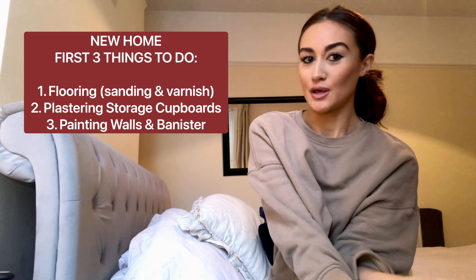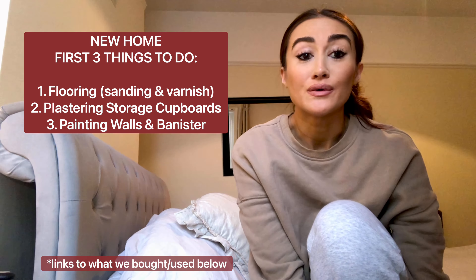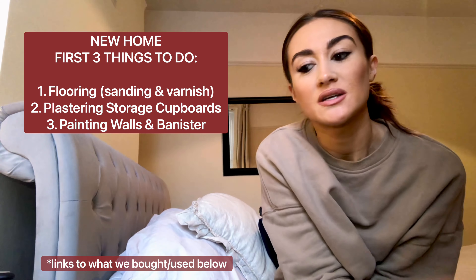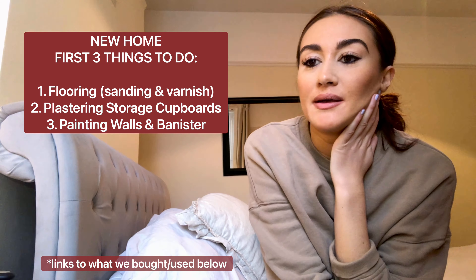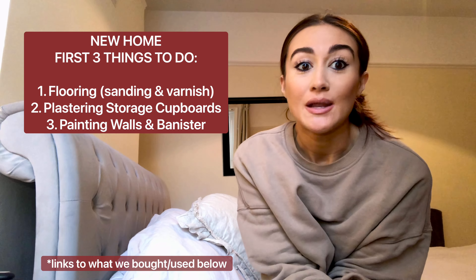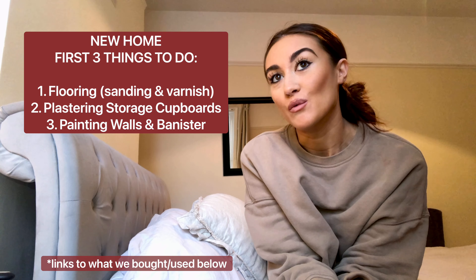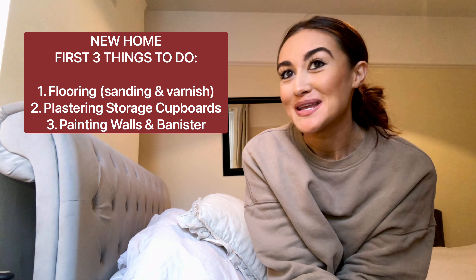We're heading to B&Q. We would have ideally liked to have done all of this online, but it's just quite difficult to see the kind of textures and colors of flooring and carpets. We're looking forward to checking out all the different flooring and also looking at carpets — a luxurious, soft, creamy champagne-colored carpet.